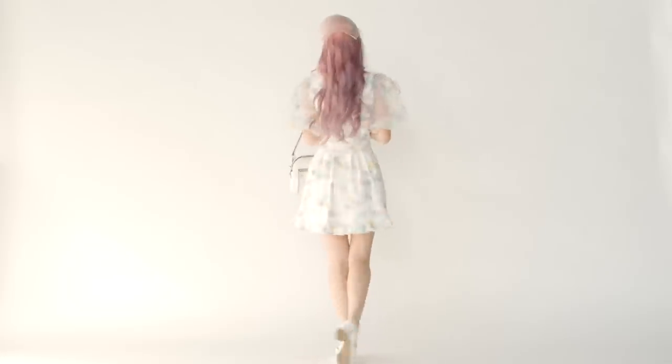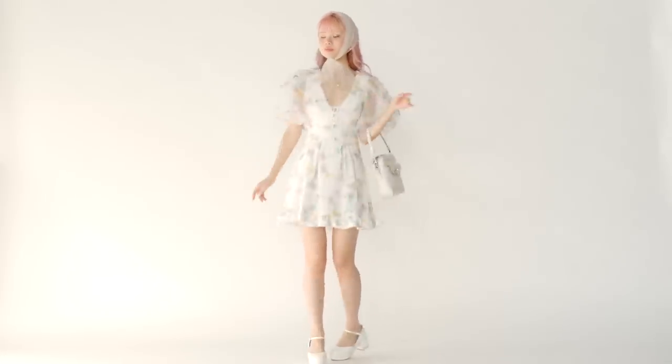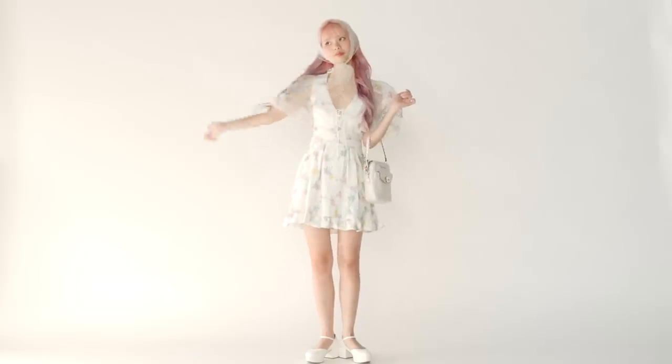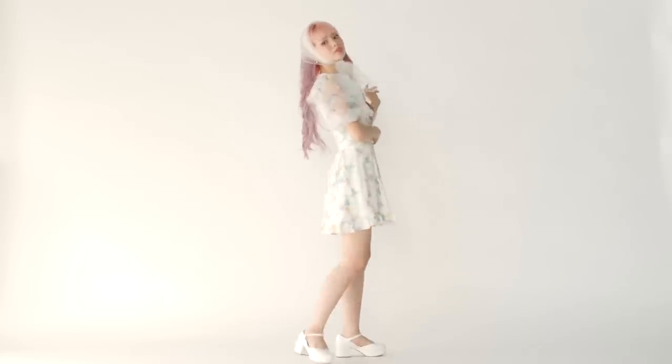For me, my go-to color is always white because I have a lot of pastels in my closet. So whenever I need to accessorize and dress up an outfit but I don't know what to wear, I always go with this shoe and bag combo.